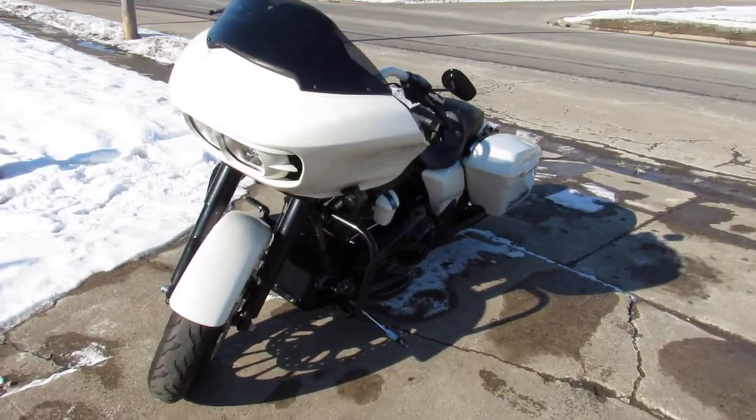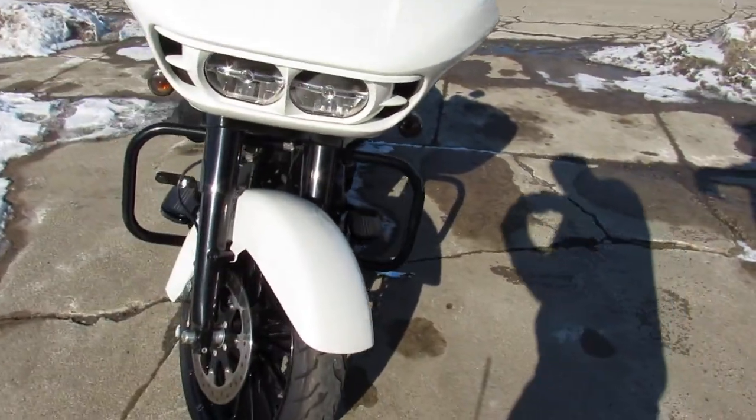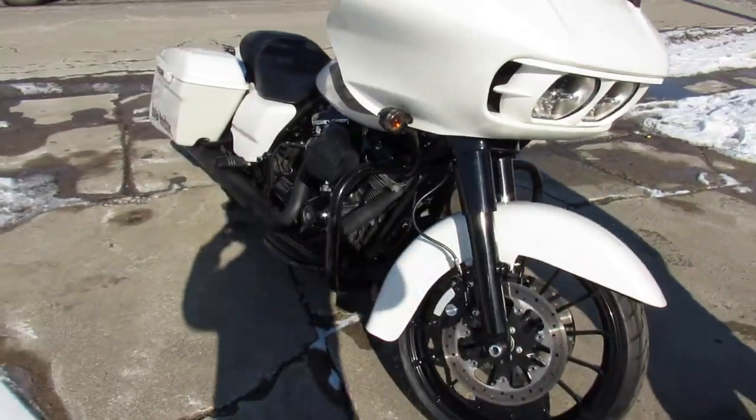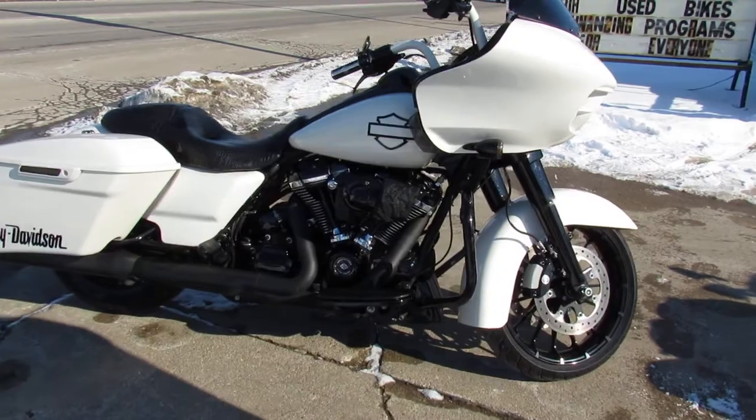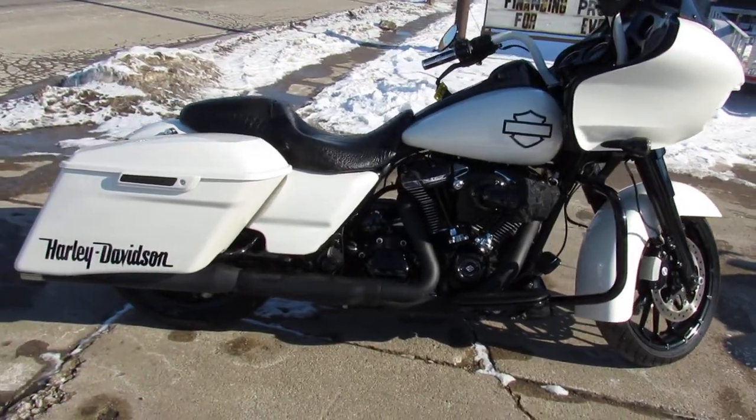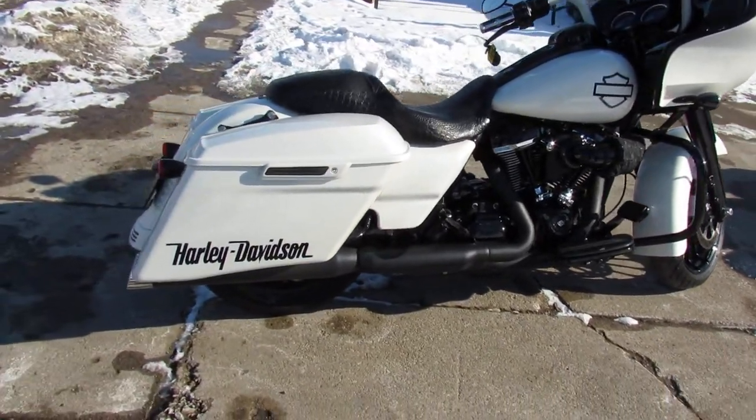Hey guys, ApprovalPowerSports.com here doing some videos on some bikes. We just got into the showroom. This one here is a 2018 Road Glide Special. It's got a hard-to-find Bonneville Salt Pearl paint.